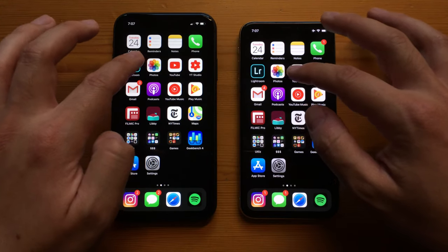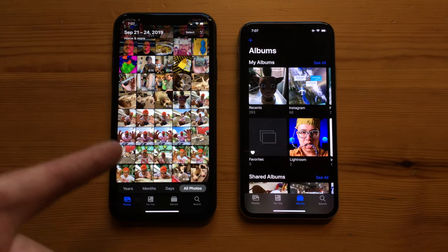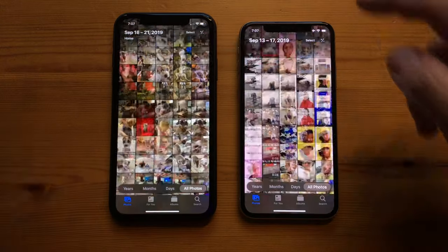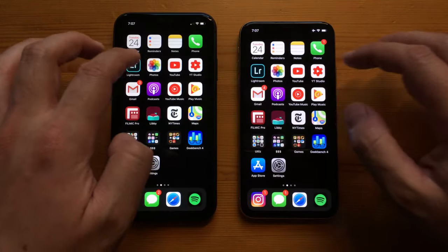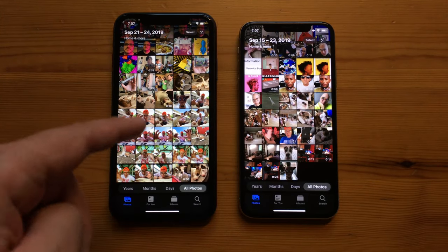Opening Photos, the iPhone 11 was kind of faster but very similar. They both scroll nicely and both feel very zippy. On a second attempt, the iPhone 11 was slightly faster.